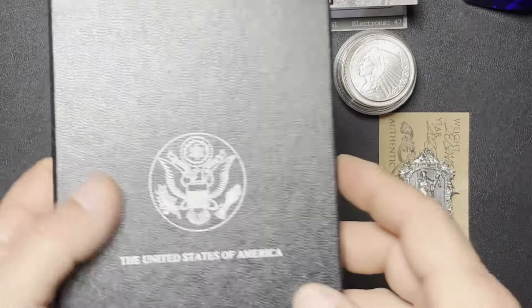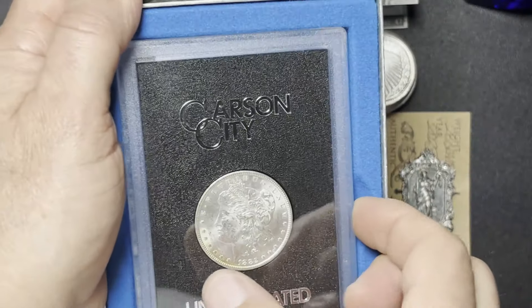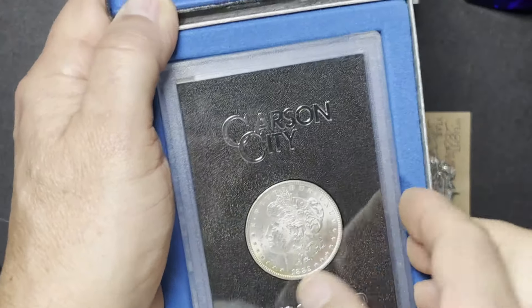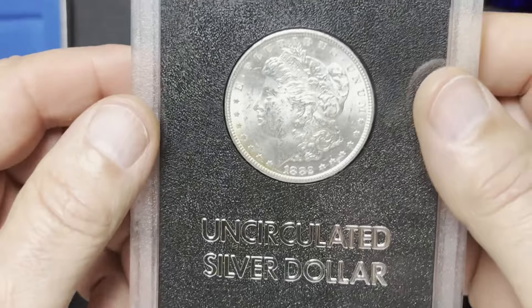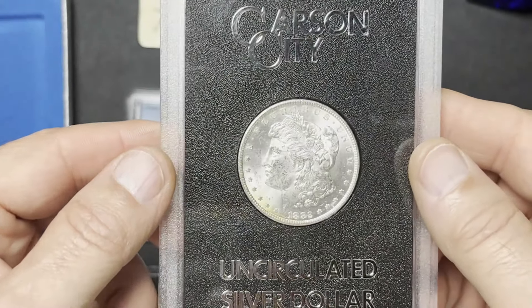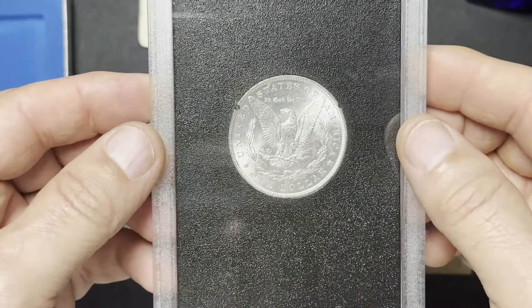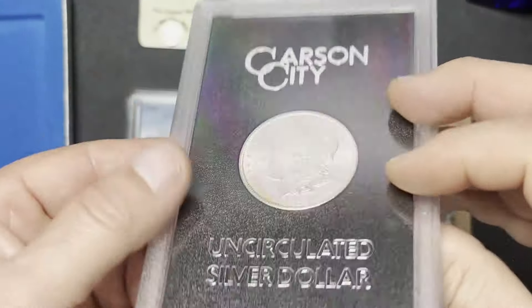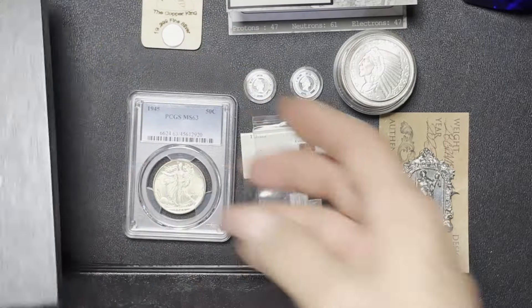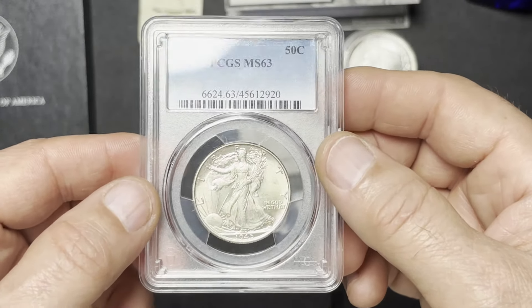I had a couple of these last week. These are the GSA Carson City Morgan Silver Dollars. I believe last week I had an 1883 and an 1884. And this week I got an 1882. This was offered to me last week as well, but I basically just didn't have enough money to pick it up. But it was still available this week, so I went ahead and purchased. Same as last week, without the COA, it was $230.